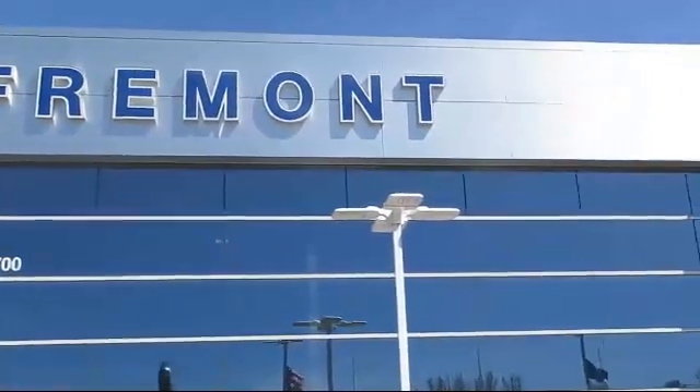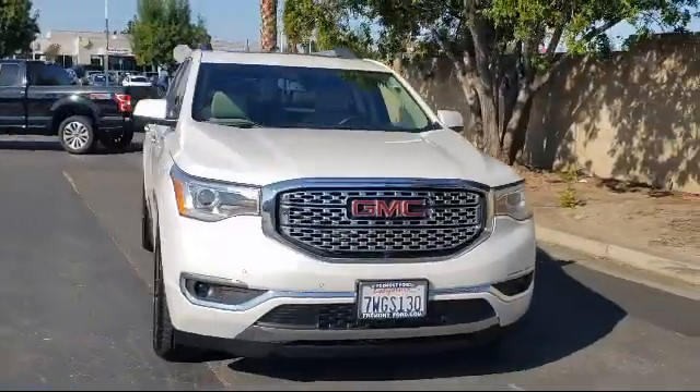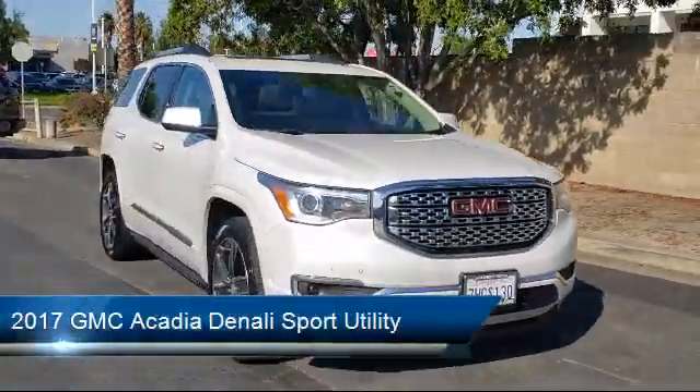Welcome to Fremont Ford, and here's a look at another vehicle from our great selection of pre-owned vehicles. It comes equipped with Apple CarPlay and Android Auto,